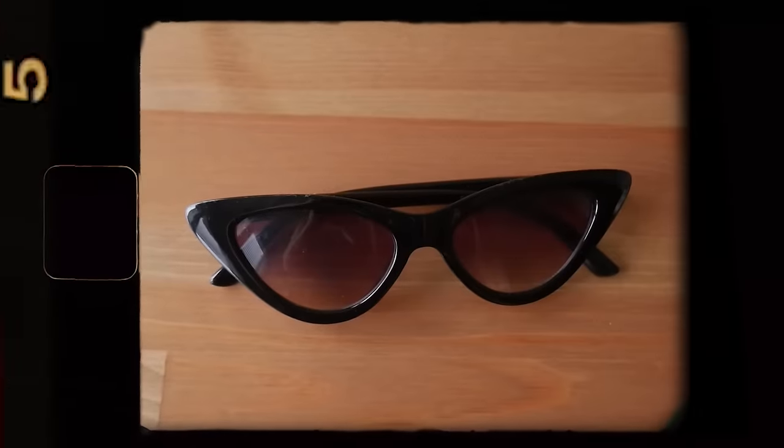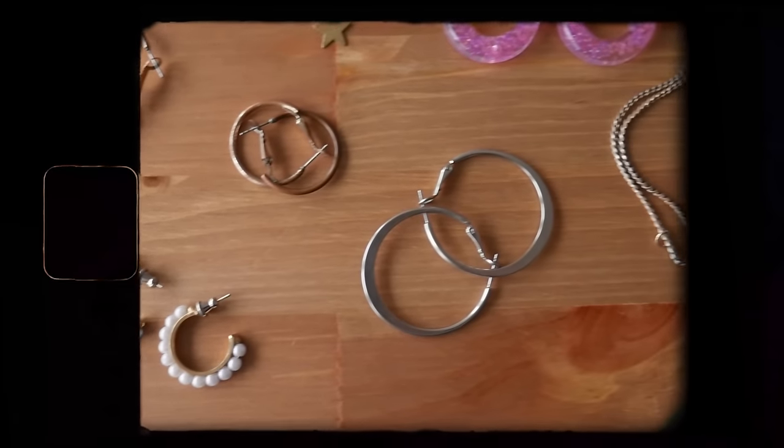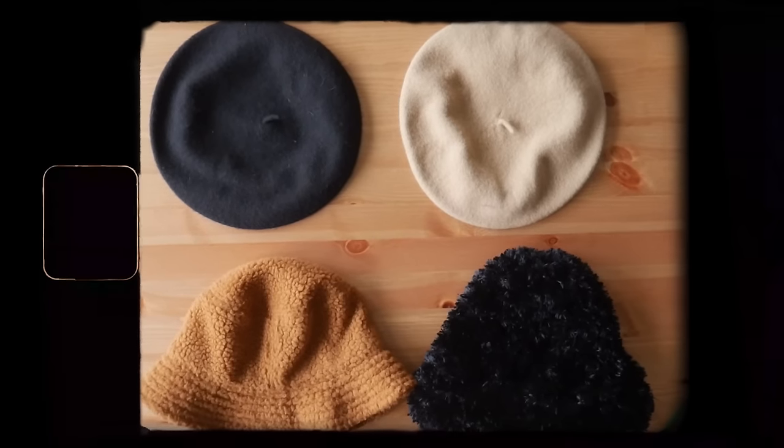I also brought some accessories, which I didn't count as wardrobe pieces because they're not clothes and they take up virtually no space. But we also have one pair of sunglasses, one purse, some tights and interesting socks, some hair ribbons, a few pairs of earrings and a necklace, and four hats — which might seem excessive, but I love hats and it hadn't even been cold enough in DC to wear them. And let me tell you, I did get use out of those hats and out of everything I brought.